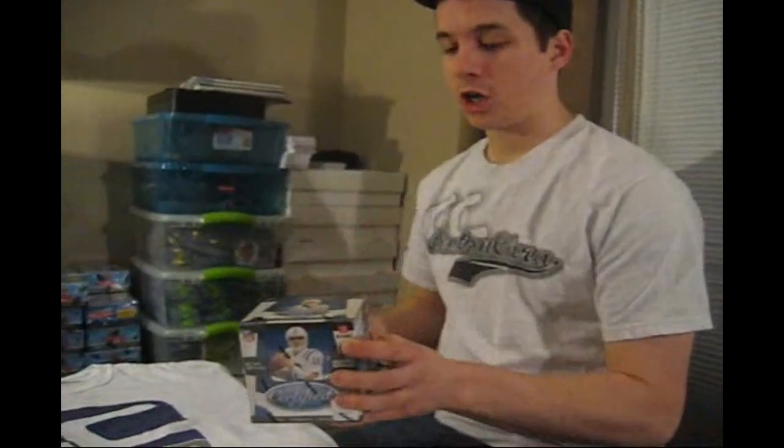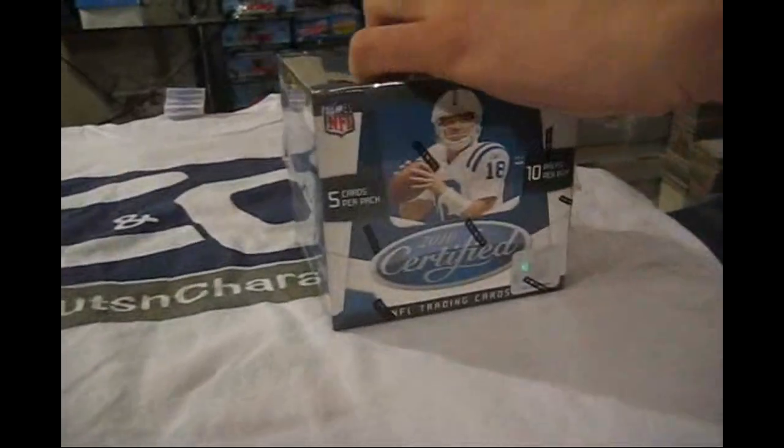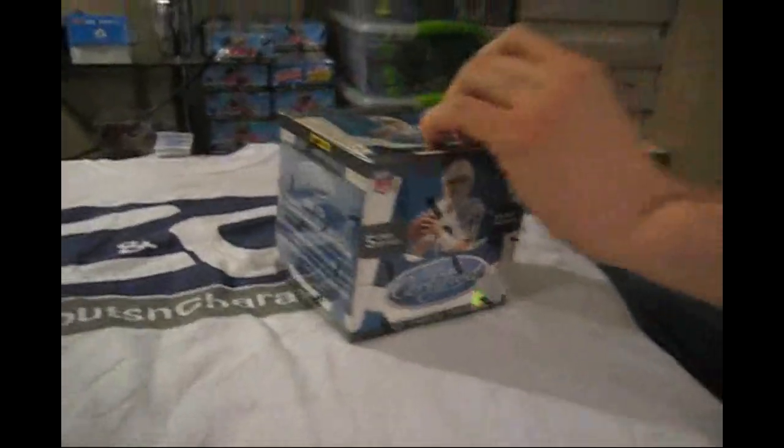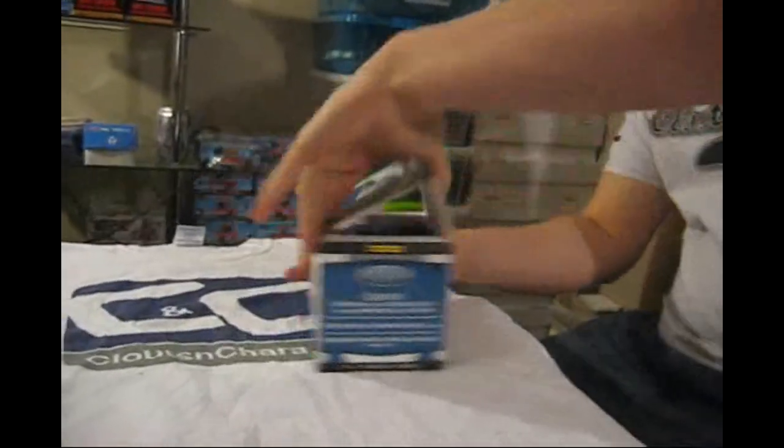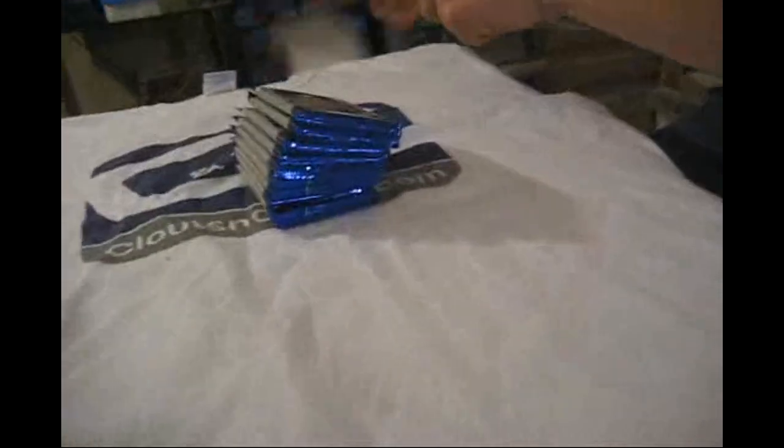Hey everyone, Brad and Jeff here from CluesShare.com, doing a box break review slash giveaway of Panini Certified Football, thanks to the fine folks over at Panini supplying us with this box. Similar to hockey. And everything we pull will be given away.